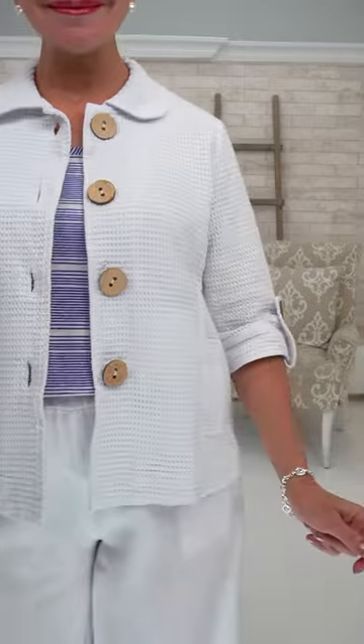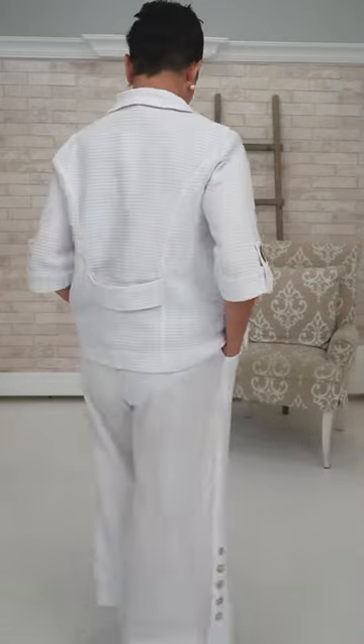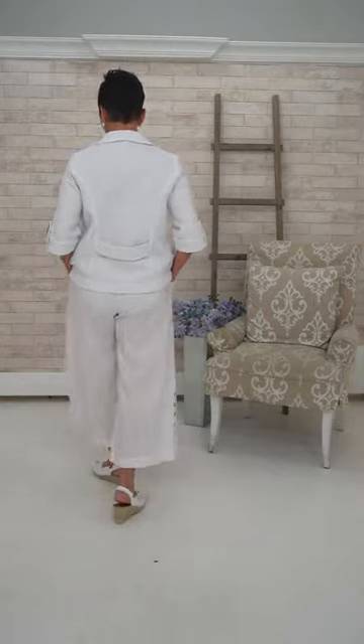The fact that it's cotton and textured means she can mix this texture with the smooth texture of linen or with her denims. It has wooden buttons, so it really does check all the boxes. And there's never a stripe that she doesn't love.